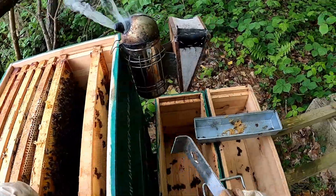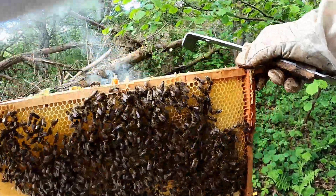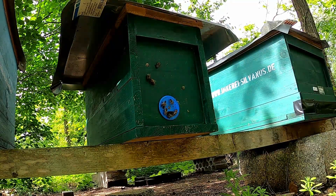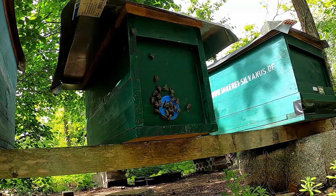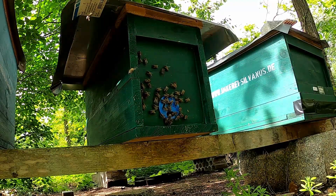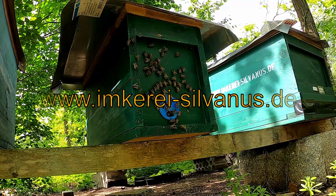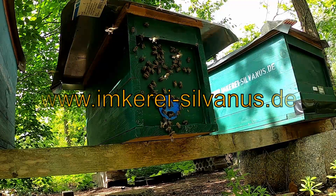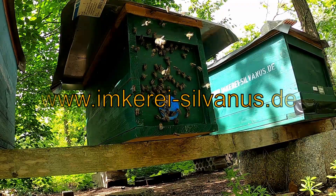Für unseren Betriebsablauf ist der Standort existenziell wichtig, da wir gezielt die Eigenschaften in unseren Bienenvölkern züchten können, die wir für mehrwertig halten. Der Standort liefert aber keinen Honig für unsere Kunden.